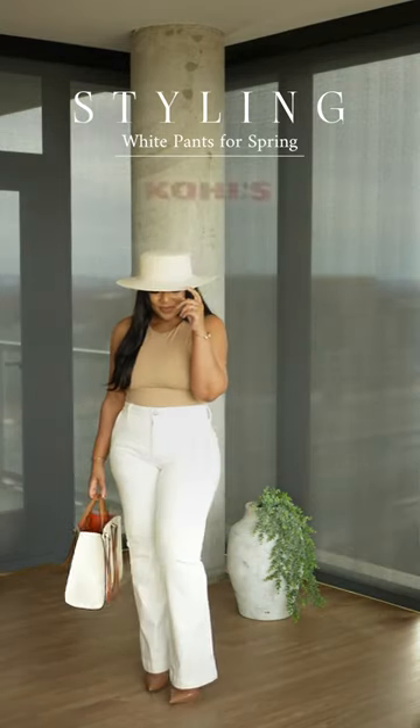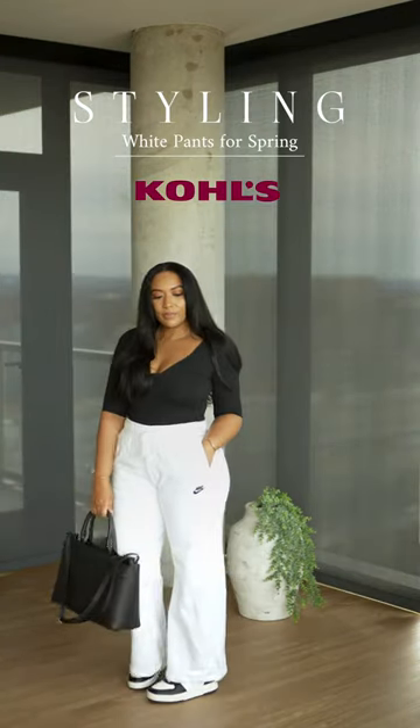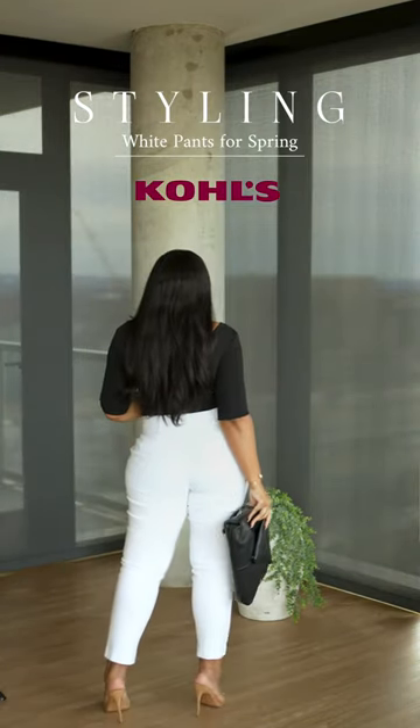Now these looks are sponsored by Kohl's, and Kohl's is here to fit your personal style and budget, so click the link in my bio to get started on your spring wardrobe.